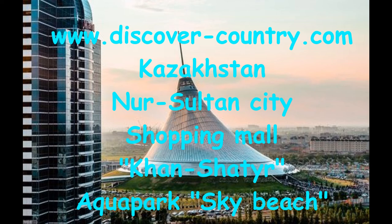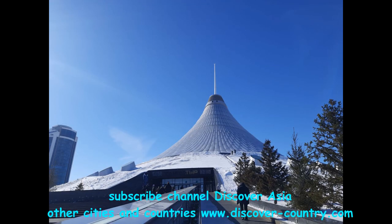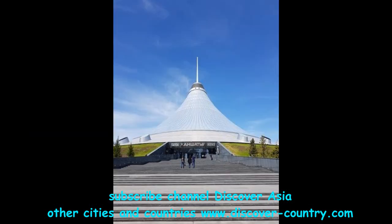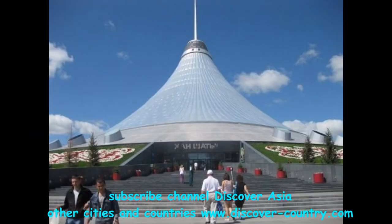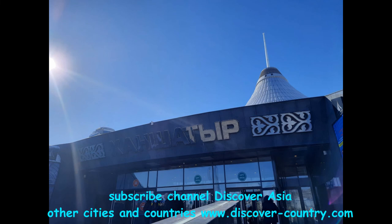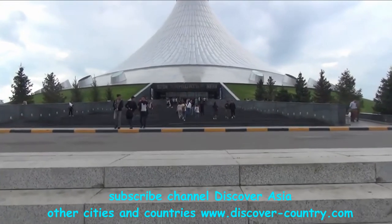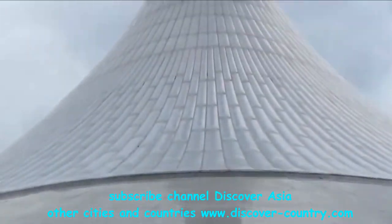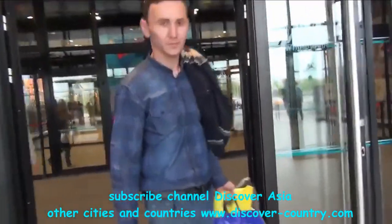Shopping mall Khan Shatyr is the biggest shopping mall in Central Asia — generally the biggest of this type of building in the world, as far as I know. It's even in the Guinness Book. It was opened in June 2010 and has around one hundred twenty-seven thousand square meters of inside area.